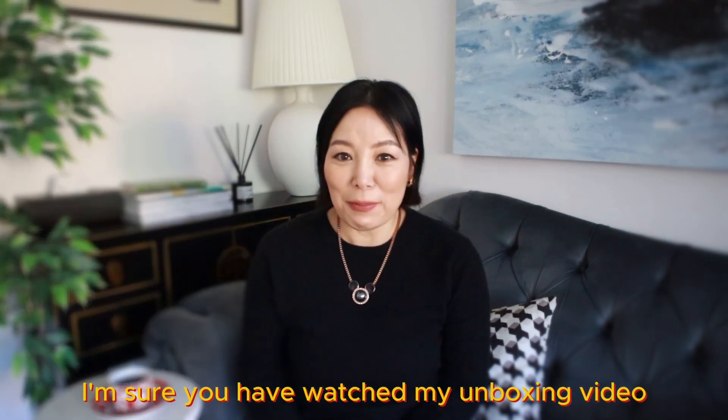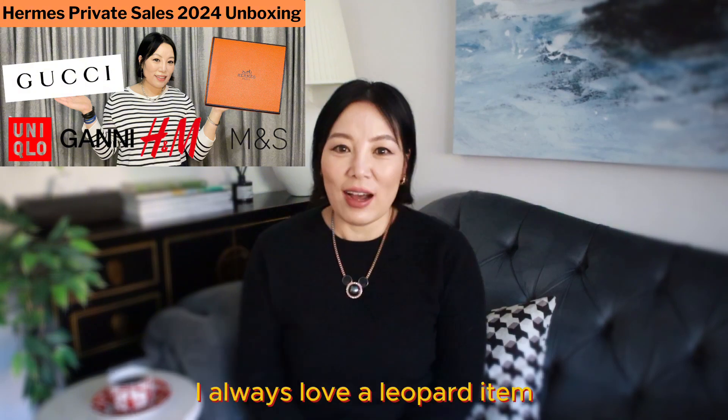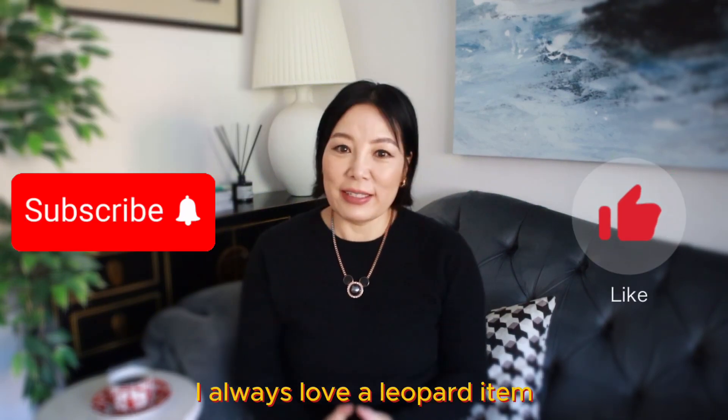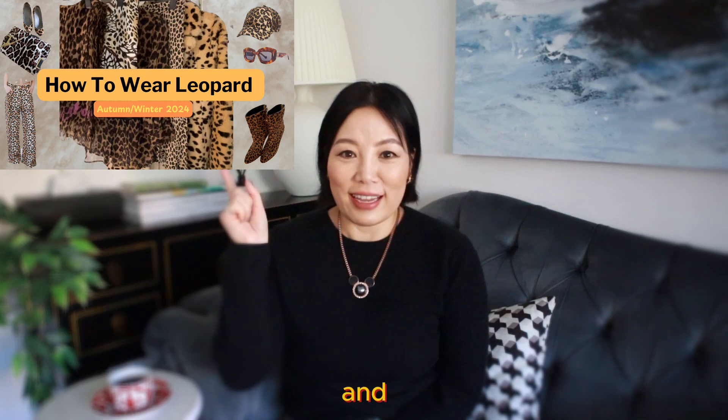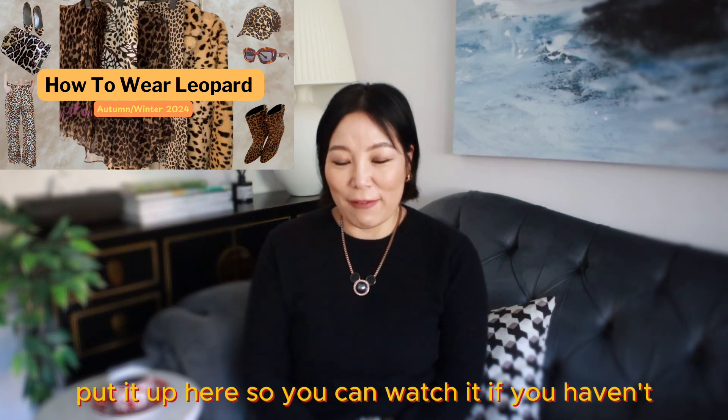I'm sure you have watched my unboxing video. If you haven't, please watch it here. I always love a leopard item, which you can see from my 'how to wear leopard' video — I'll put it up here so you can watch it if you haven't.